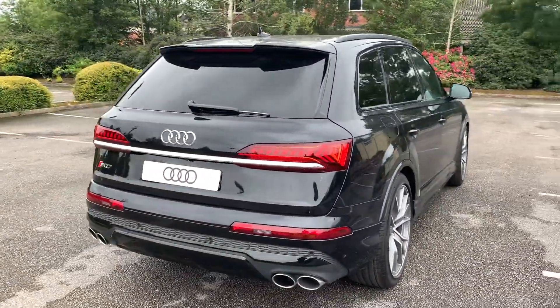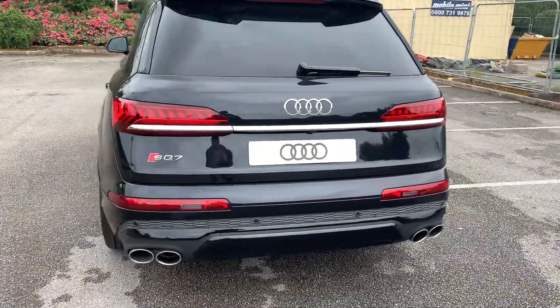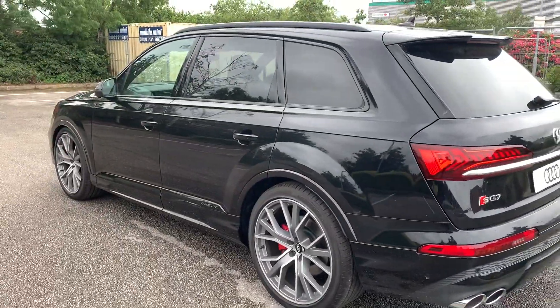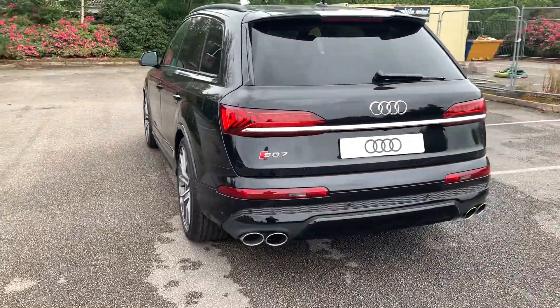At the back of the vehicle we have the rear spoiler. It's also equipped with the rear parking camera as well as the 360 parking sensors. This car also comes with the adaptive cruise control.